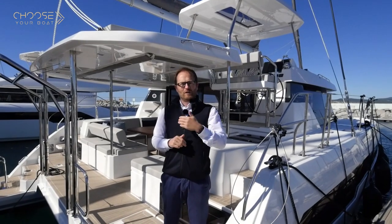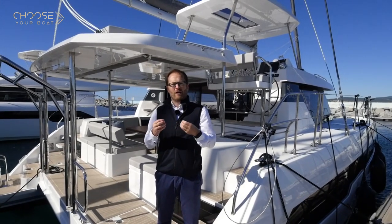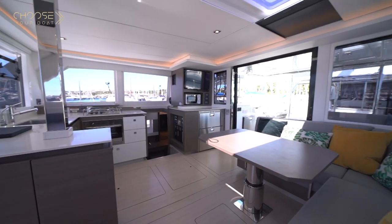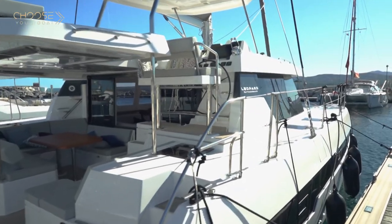The Leopard 42 benefits from the main features that are part of the DNA of Leopard's catamarans. Those main features are large living areas where you can all meet together without bothering the one maneuvering at the helm station.